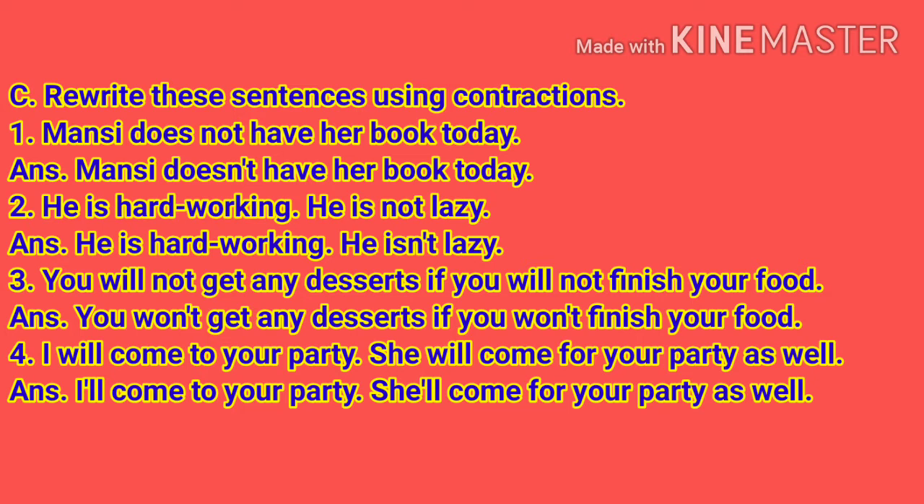Number 2: He is hardworking. He is not lazy. Answer: He is hardworking. He isn't lazy. Number 3: You will not get any desserts if you will not finish your food. Answer: You won't get any desserts if you won't finish your food.